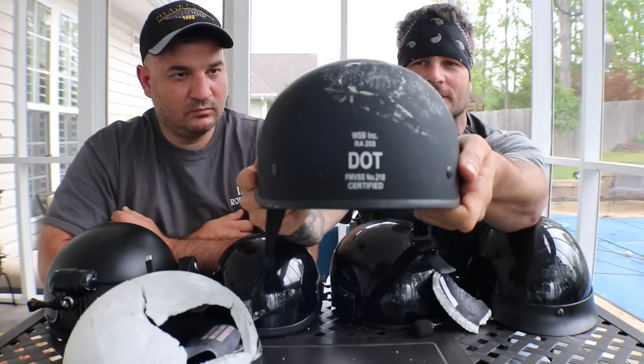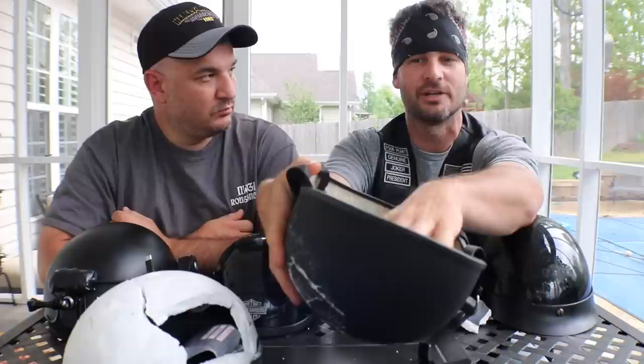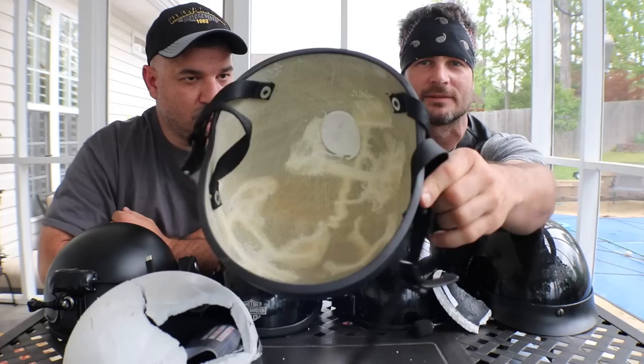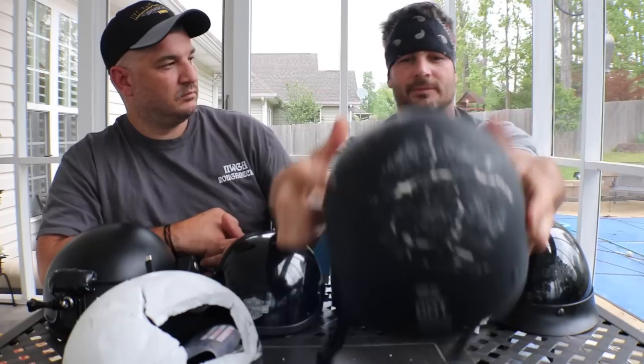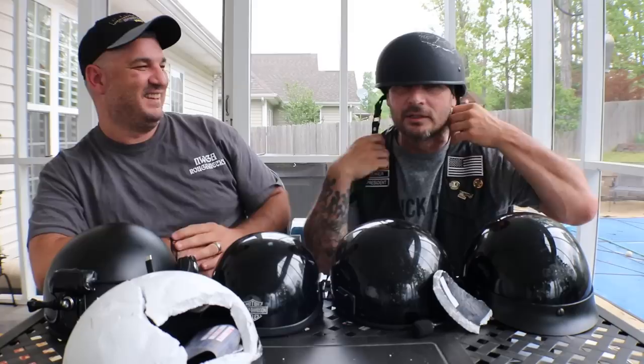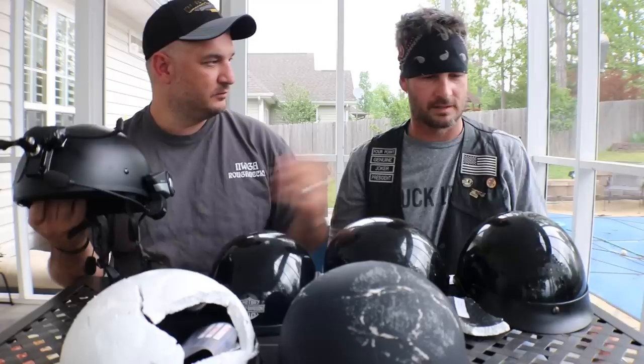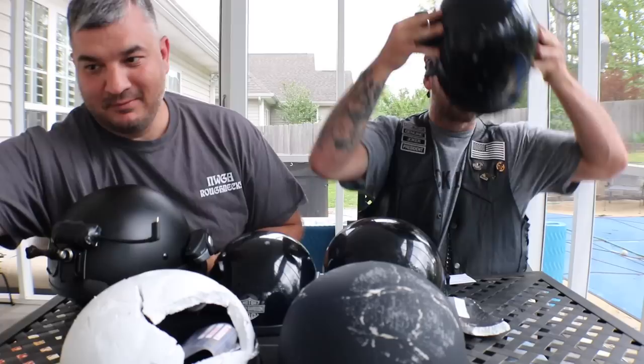We know for sure it is definitely DOT approved and this will save your brain. It is pretty impressive — I didn't know it had the Kevlar on the inside of the helmet. I'm very impressed. And that's also why it's so light. There's the stuffing right there — that's all you need. Again, this is the one with the locks: just slides right in, and to release it you pull the tab and the strap comes right out.